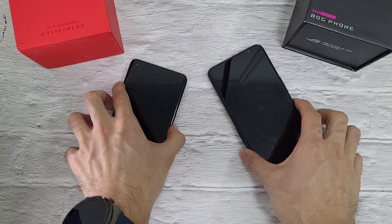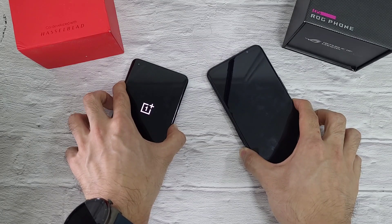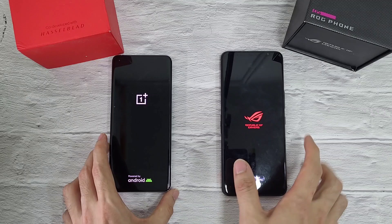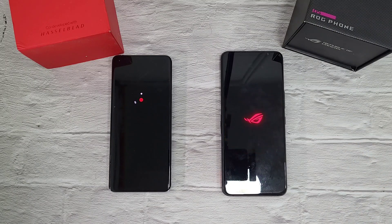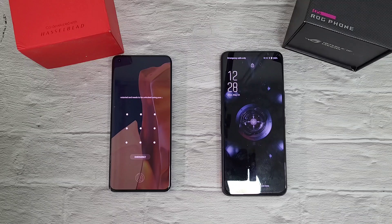In the first test, we're going to boot up these two phones and see which one starts up faster. On both phones the battery has been charged to 100%. Very nice animation on the ROG 5. OnePlus 9 Pro is just right behind it.